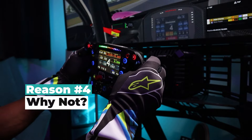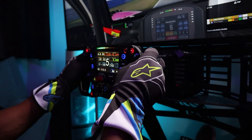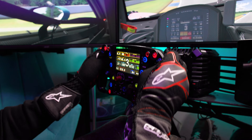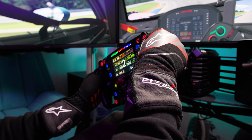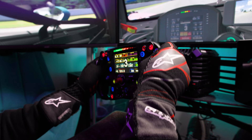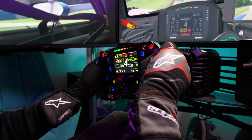People who aren't professionals but do track days still wear gloves, and sim racing is just as tough on your hands with all the force feedback and the amount of focus you need to stay on track. So I don't understand why some people make comments about why sim racers wear gloves, but to each their own I guess.